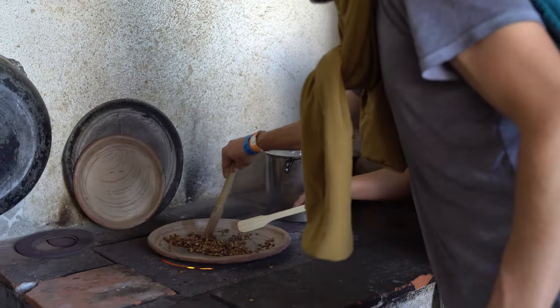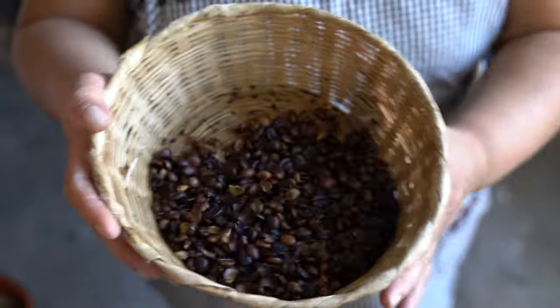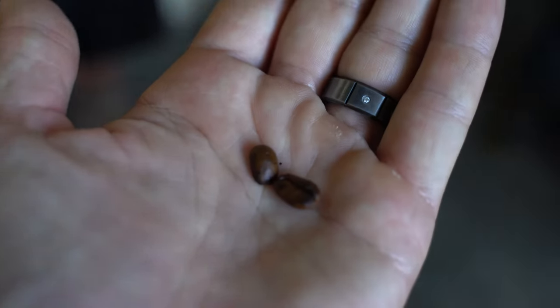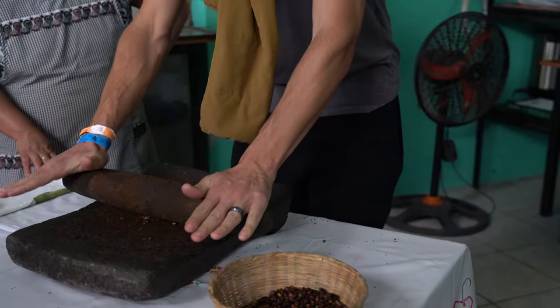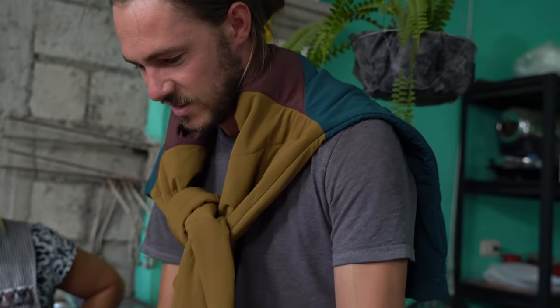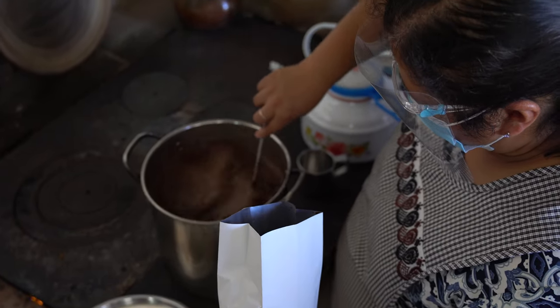The next step is to roast the beans, and we all get to take a turn. After that, it's time to grind the beans — we grind them on a volcanic stone. Last, the ground coffee is brewed and ready to enjoy.